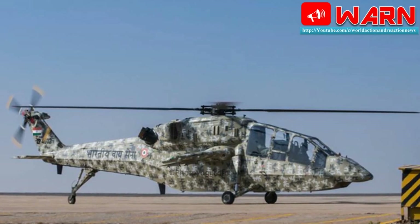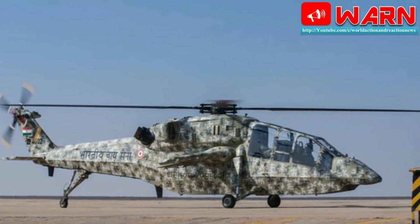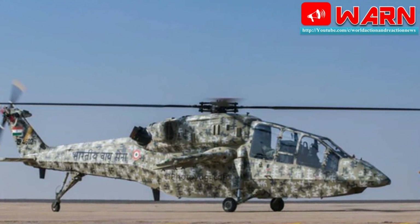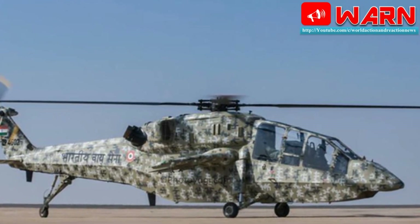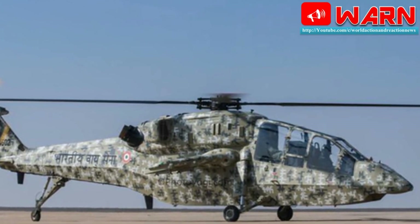The Light Combat Helicopter will be equipped with a 20mm turret gun, 70mm rocket, air-to-air missile, EOPOD and helmet-pointing system, says HAL. The LCH has been undergoing extensive trials in various technology demonstrator versions: TD-1, TD-2, TD-3 and TD-4.